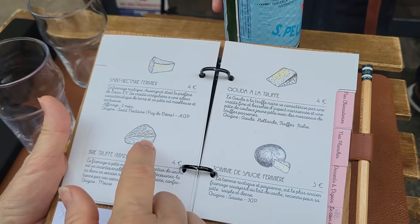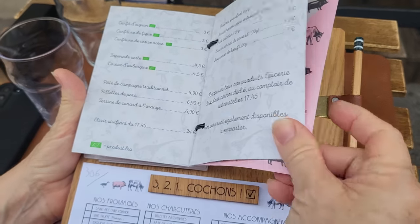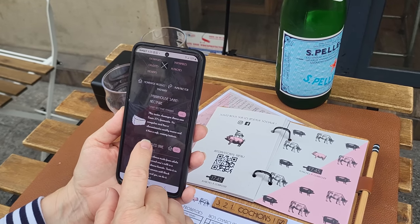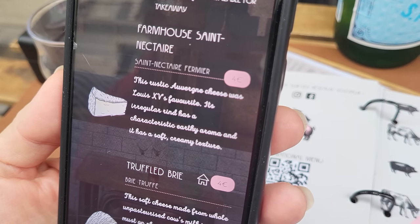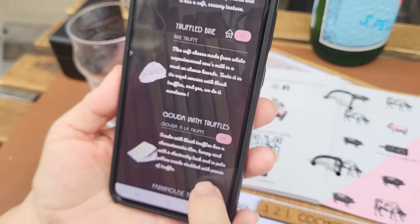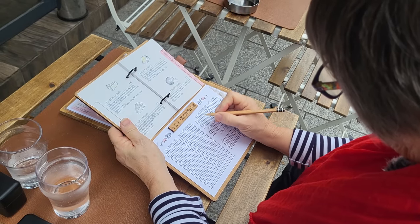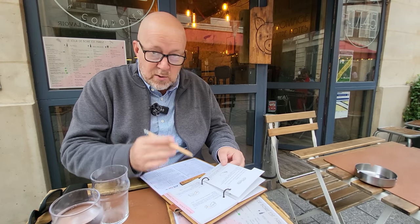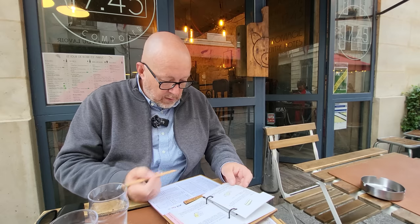They have descriptions of the different cheeses in French, but you can scan a QR code if you don't speak French. For example, the Saint-Nectaire: this rustic Auvergne cheese was Louis the 15th's favorite, with a characteristic earthy aroma and soft, creamy texture. I'm going with truffle brie, country-style pâté, onion jelly, and saucisse sèche. What's amazing about this restaurant is they have four locations in Paris — addresses will be in the description below. So we have three cheeses: brie truffle, reblochon, and comté — and three meats: dry sausage, pâté de campagne, and rillettes. We're in business.